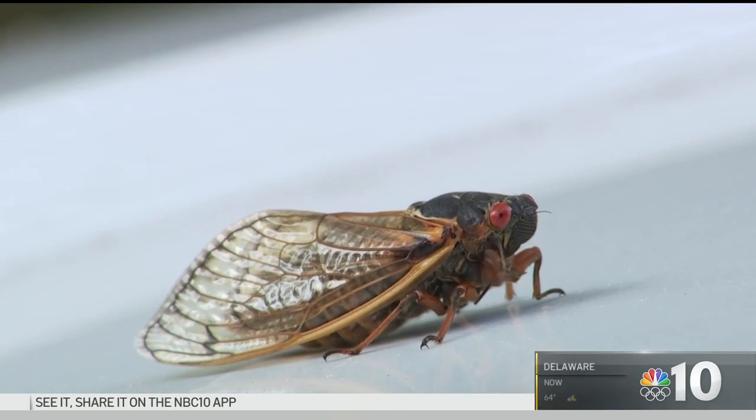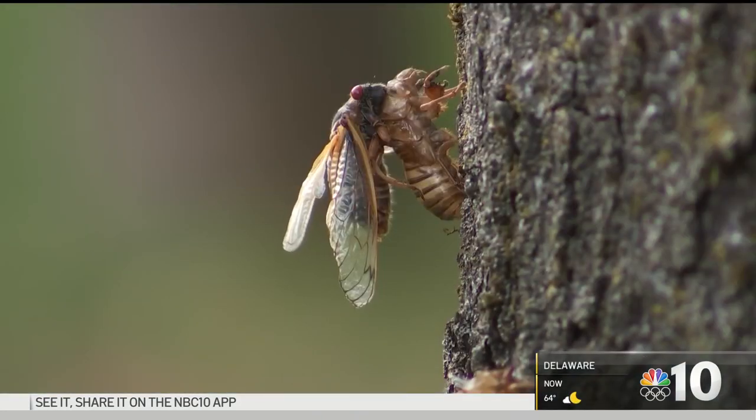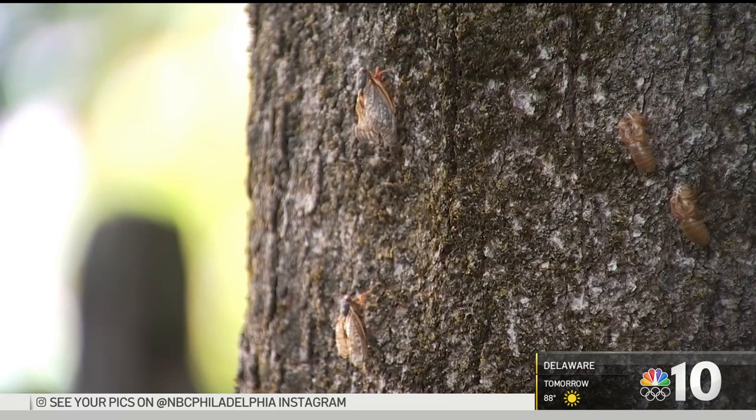Entomologists say these cicadas won't hurt you — you can even hold them in your hands. We're told Philly and most of South Jersey won't see them at all. The adults will be emerging and crawling up into the trees and eventually start to sing all together, chorusing, and they'll be flying around and all of that.